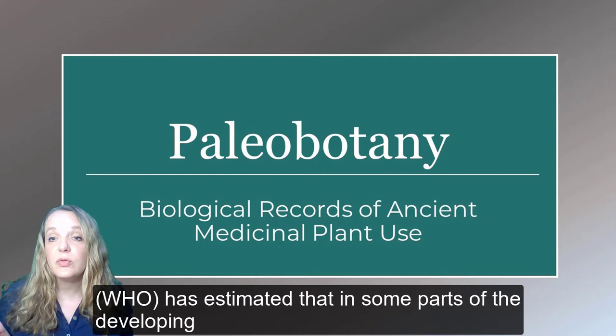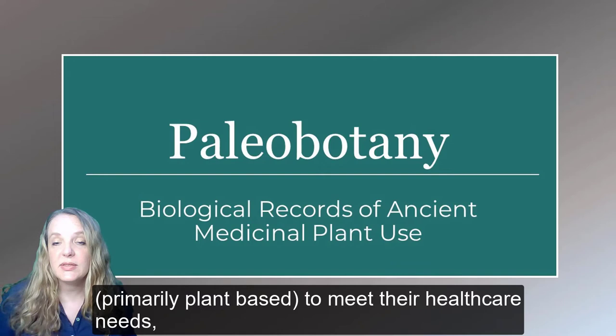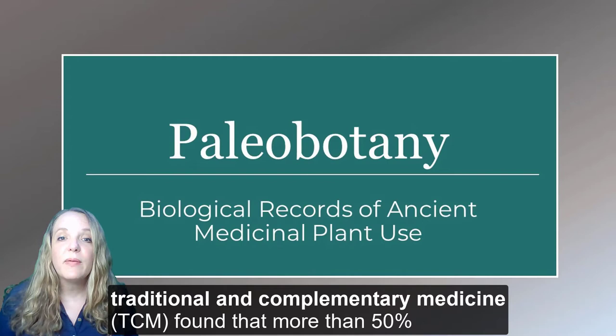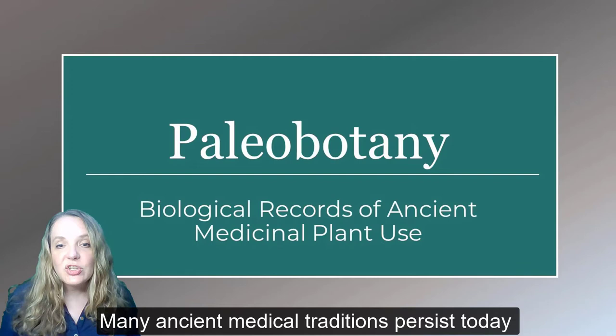Plant-based medicine is not just relegated to history — plants remain an essential aspect of medical treatment in today's world. The WHO has estimated that in some parts of the developing world, up to 80% of the population uses traditional medicine to meet their healthcare needs, which is primarily plant-based. In China, traditional medicine accounts for around 40% of all healthcare delivered. The 2019 WHO global report on traditional and complementary medicine found that more than 50% of the 194 WHO member states had national policies established on traditional and complementary medicine.